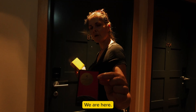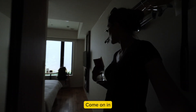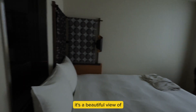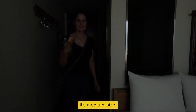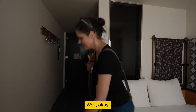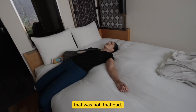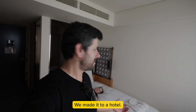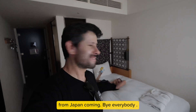We made it! We are here. Come on in — that's a beautiful view of a wall. It's medium size. We did it. That was not that bad — we made it to our hotel. That's it for today, we'll see you next time. Lots more videos from Japan coming. Bye everybody!